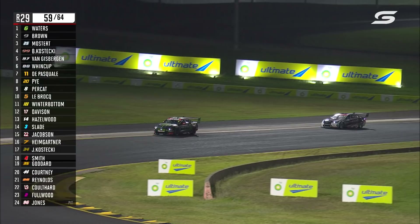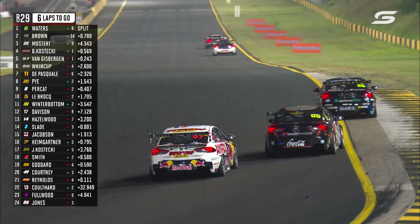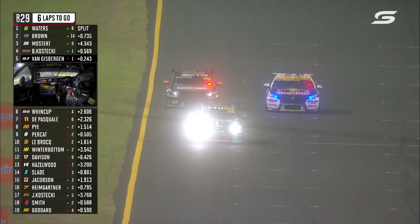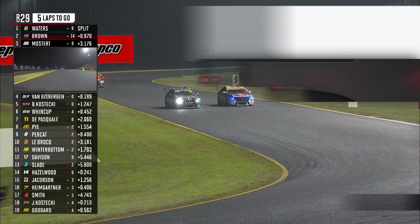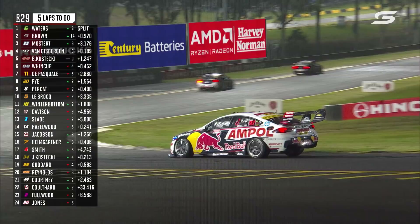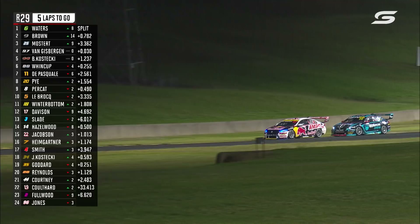0.8 of a second is the official margin — nothing in it between these two. There's the battle for the minor placings and Van Gisbergen's alive here as well. What a drive by Shane after that early double stack. He's reusing these tyres and he's able to get a run onto the straight on Brody. Don't discount Van Gisbergen. Van Gisbergen and Mostert last weekend had one of the closest finishes we've ever seen at Sydney Motorsport Park. Down the inside goes Shane — nice manoeuvre. 0.9 of a second and here we go. Van Gisbergen up on the outside — this is the battle for third and it might quickly become a battle for the lead.